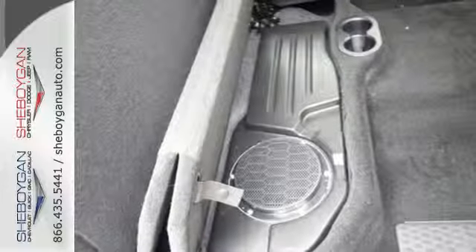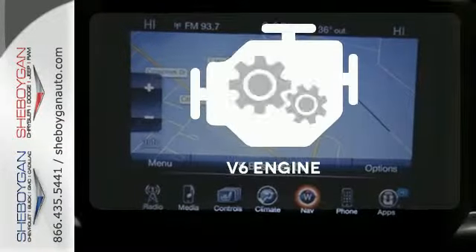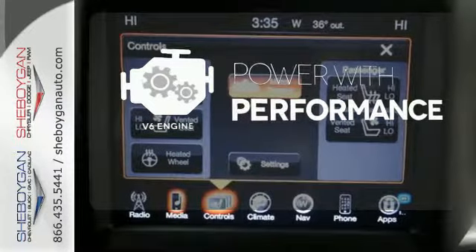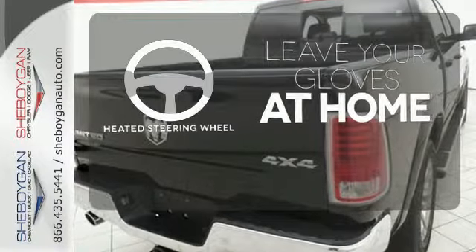The Uconnect audio system and remote USB port are only the beginning of the long list of features of this hard-working truck. The V6 engine finds the sweet spot between efficiency and power. You don't have to put your life on hold when you have Bluetooth. Leave your driving gloves at home thanks to the heated steering wheel.